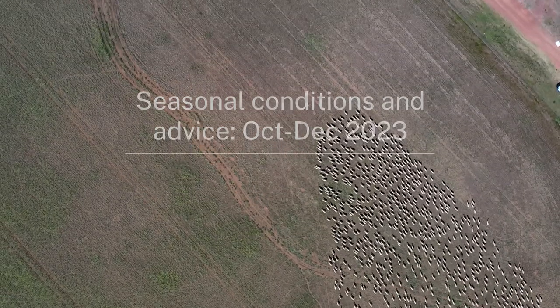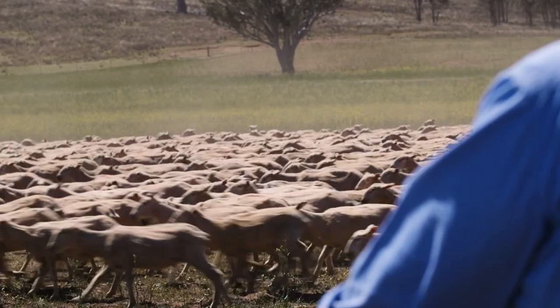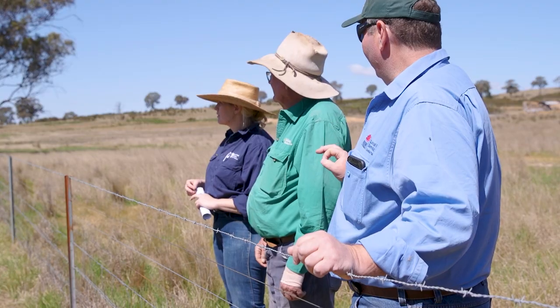Welcome to our seasonal update. The Central Tablelands Local Land Services AG team has put together information from soil moisture probes, weather data and pasture modelling to give producers an understanding of their seasonal risks and talk through some of the options to consider on their place.